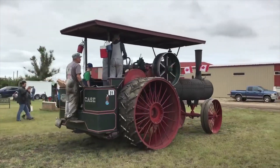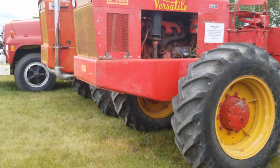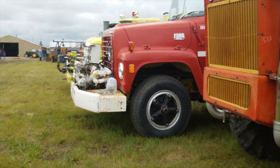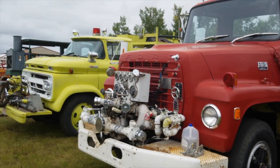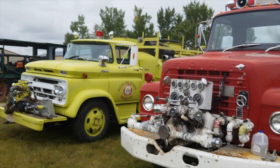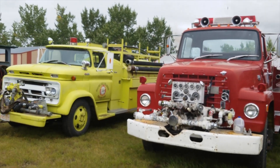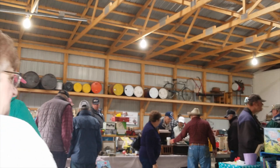Of course, it's not just agriculture — they also have fire trucks in here. It's not a large collection, but here's a couple of them. The one on the right is a '74 Ford, and on the left we have an early to mid-60s Chev, which is one of my personal favorites.